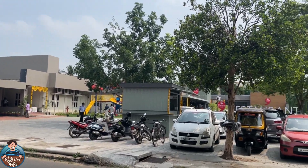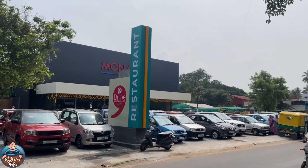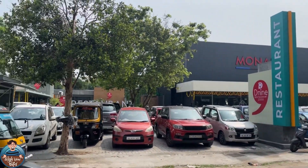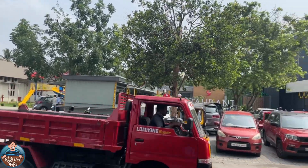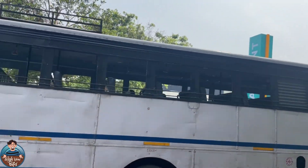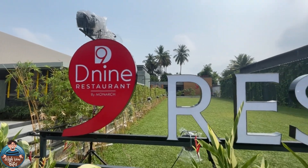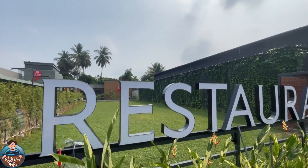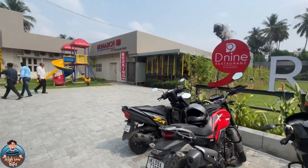Hello friends, welcome back to Vishnu Bites. A new restaurant has recently started — D9 by Monarch. They are a leading furniture company, and this is their D9 restaurant. We are going to see a full review of this place.